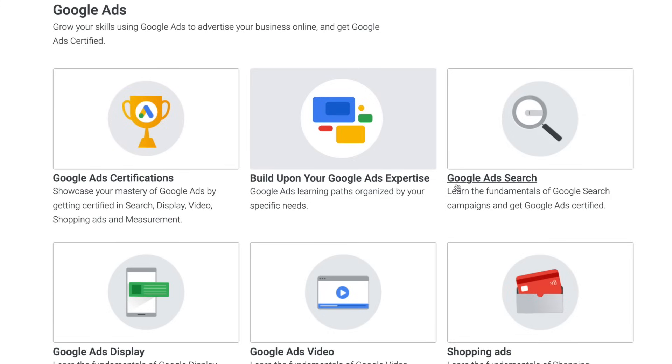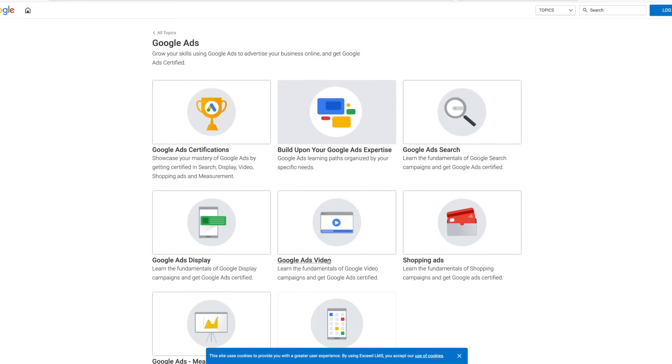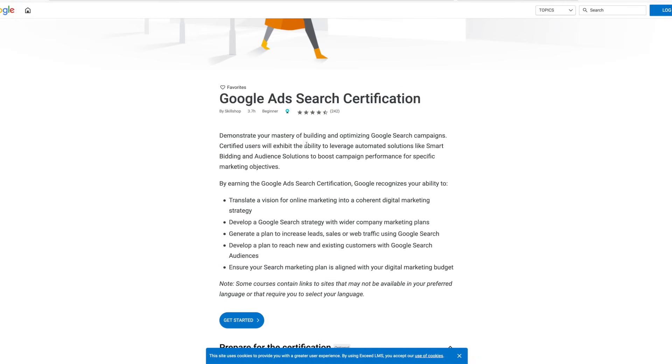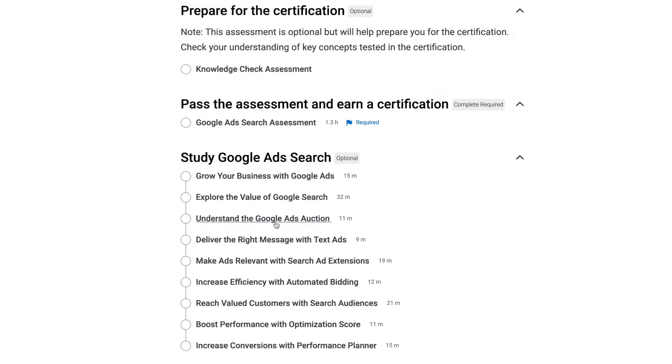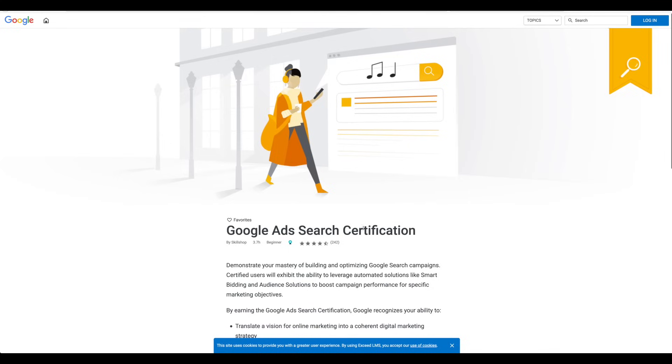For the Google Ads certifications, you want to first come over to Google Ads Search and learn this first — learn the fundamentals of Google search campaigns and get Google Ads certified. You can be certified in all of these, and each will take you maybe a few hours to complete. There are modules to go through — some are about 15 minutes long, 30 minutes, 11 minutes, 9 minutes, 20 minutes — so you can do them at your own pace. You can check your knowledge with an assessment, which gives you a refresher on everything you just learned. Then to get certified, you need to take the Google Ads Search assessment. That is required to receive your certification.